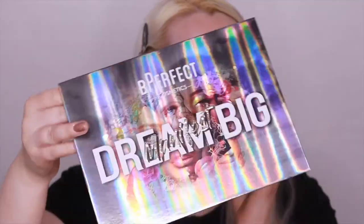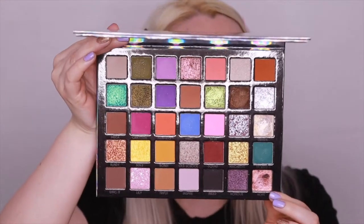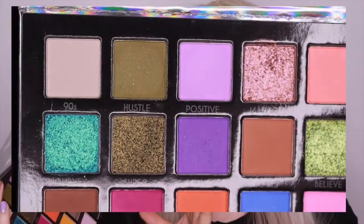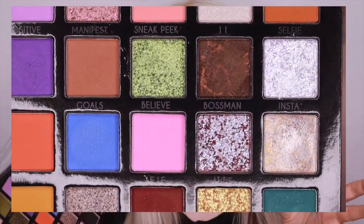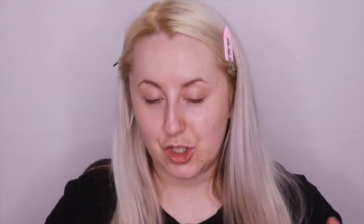I'll show a close-up shot, but first, can we just talk about this holographic packaging — it is beautiful. I absolutely love it, it's quite unique. Then obviously we've got the shades: there are a lot of neutral colors and a lot of pops of different colors. The only thing is it's quite confusing to look at — I'm not sure what look to create because it's so mixed and everything is scattered. I prefer a cohesive layout like the Sample Beauty Equalizer 2 palette.